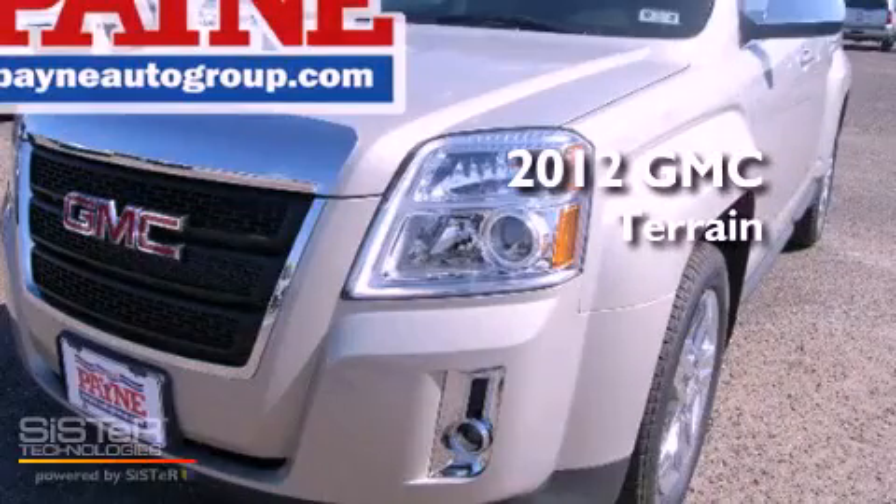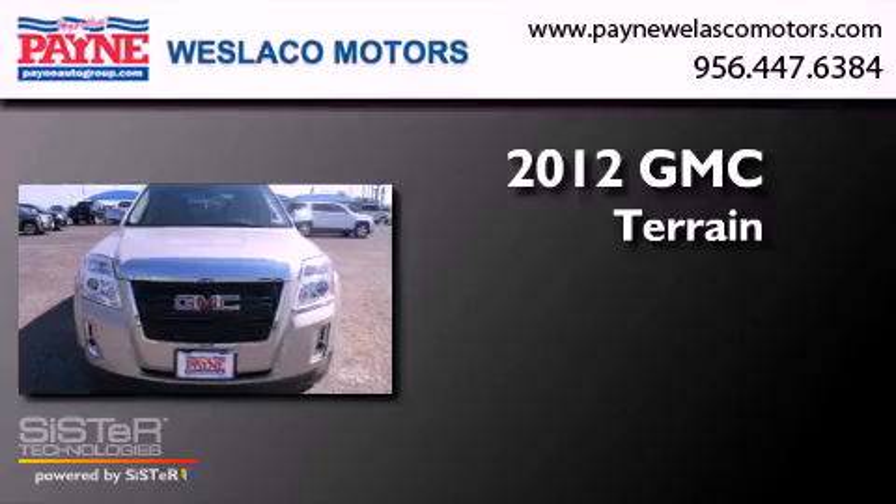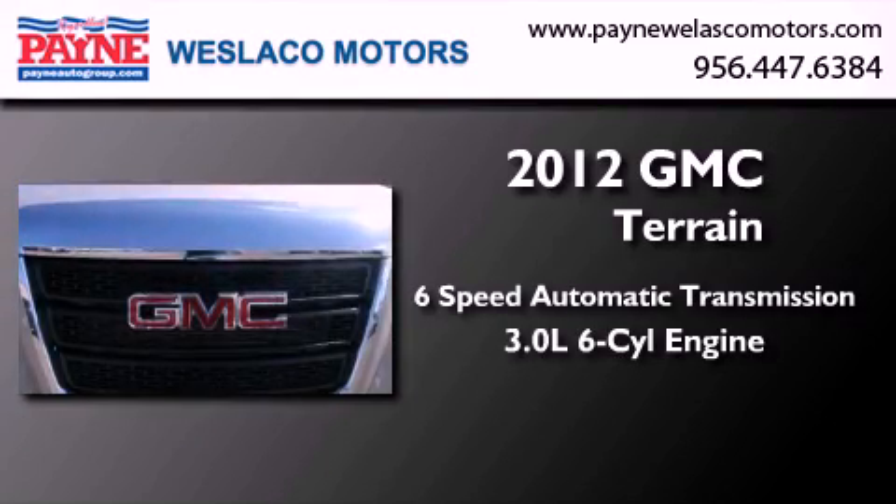This is a brand new 2012 GMC Terrain. This crossover has a 6-speed automatic transmission and a 3.0-liter V6.